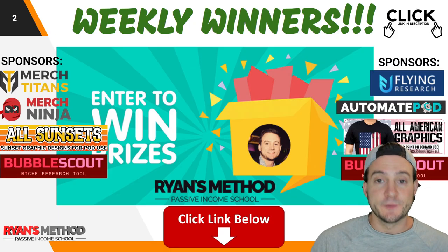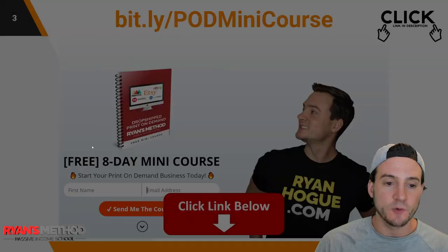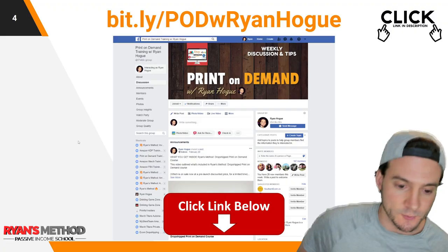Real quick reminder: I have some free resources for you all linked in the description. I've got my free print on demand giveaway, my free print on demand eight-day mini course delivered via email, and a great print on demand Facebook group. I hope you check all those out.